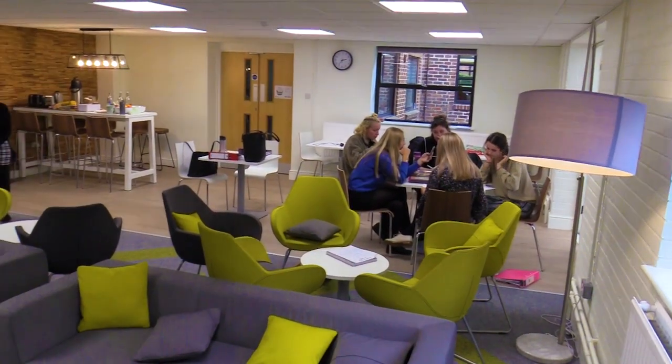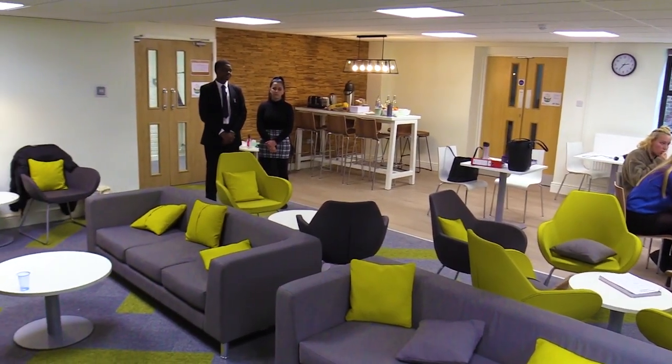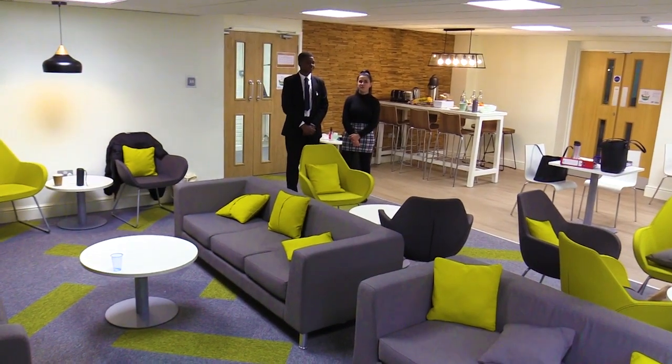With our new sixth form which was recently refurbished last summer, it gives people the perfect environment to relax.